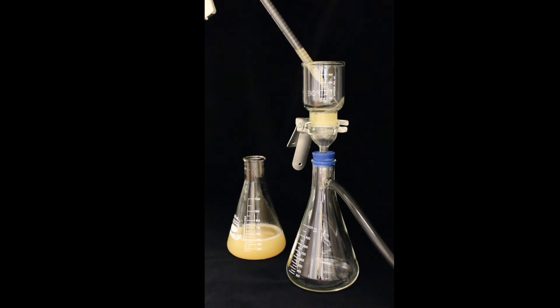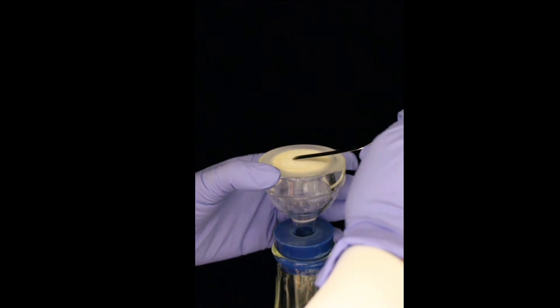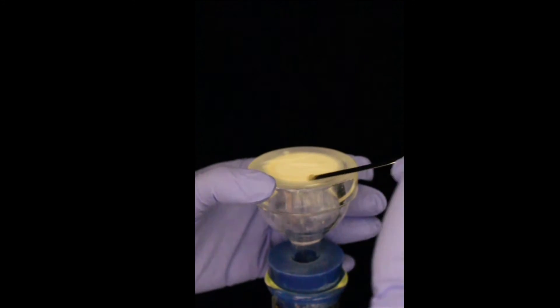Both types of hydrogels can be easily produced by filtering cultures of the engineered E. coli bacteria. For cell-free gels, the harvested gel substances receive a bactericidal treatment.